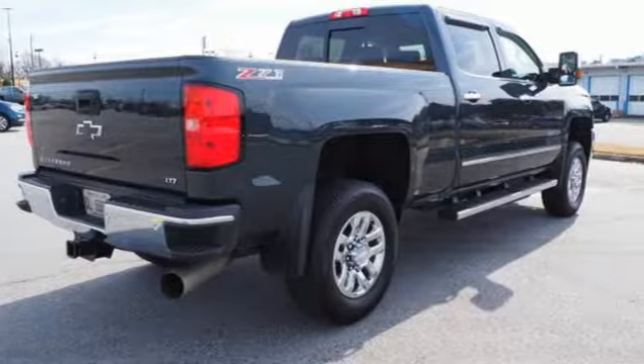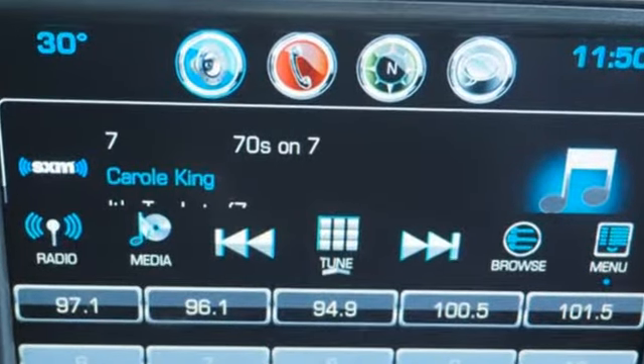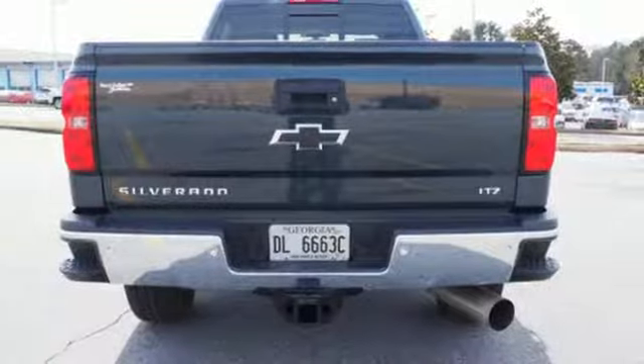It comes with great features you'll love: intercool turbo V8 engine, electronic shift on the fly, driver selectable mode, trailer brake controller, and external memory control.